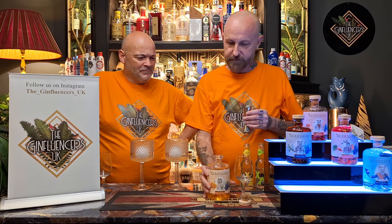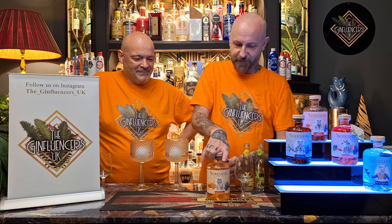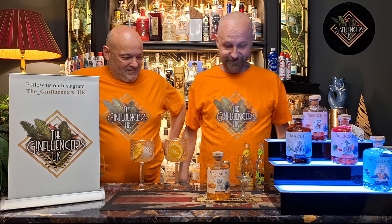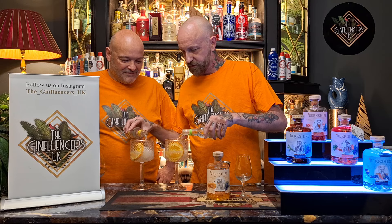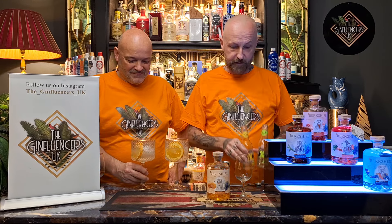Oh, it's a lot more liquoricey. Let's pop a garnish in first. Do you want elderflower? Actually, we're going to both try anyway — so let's do it. There you go, we haven't drowned it.